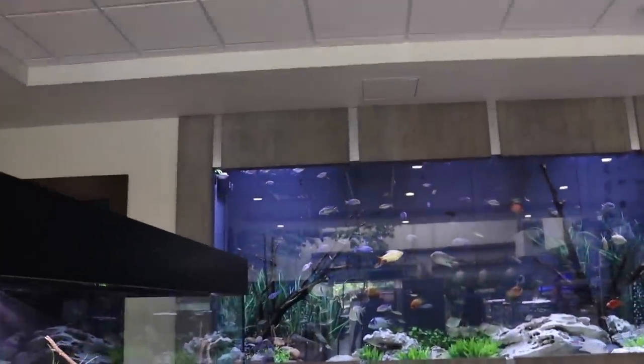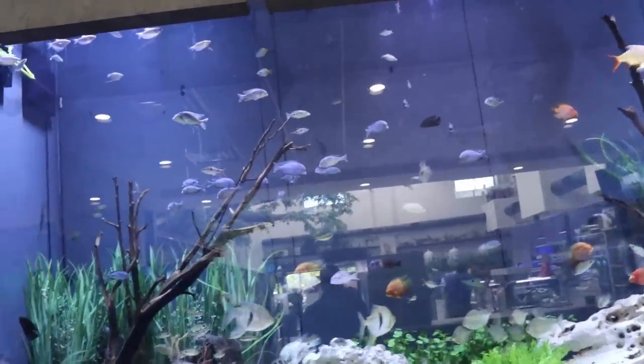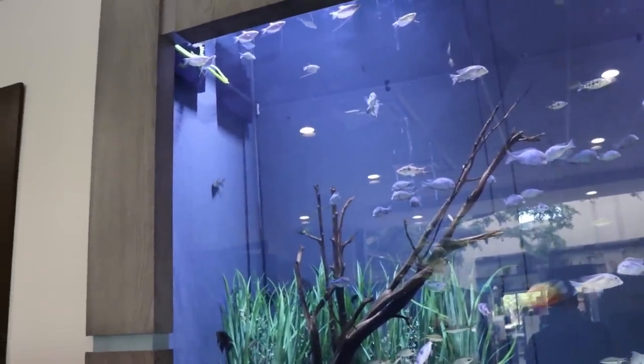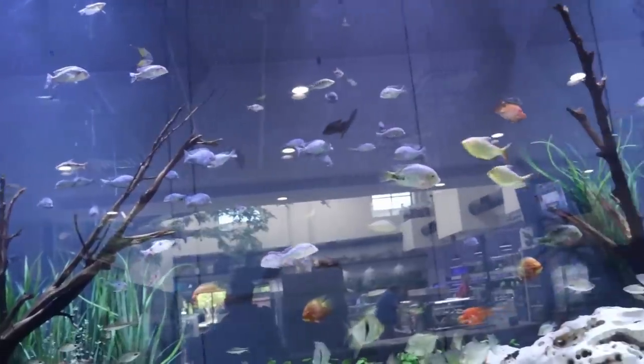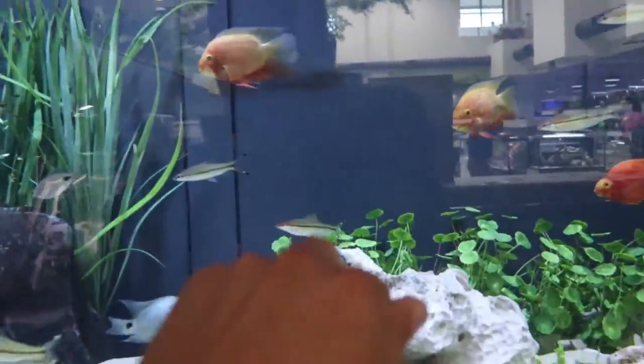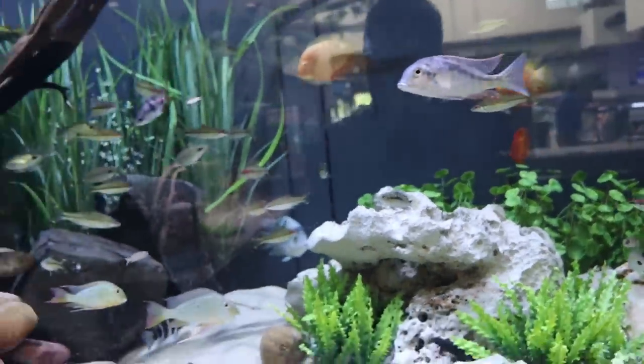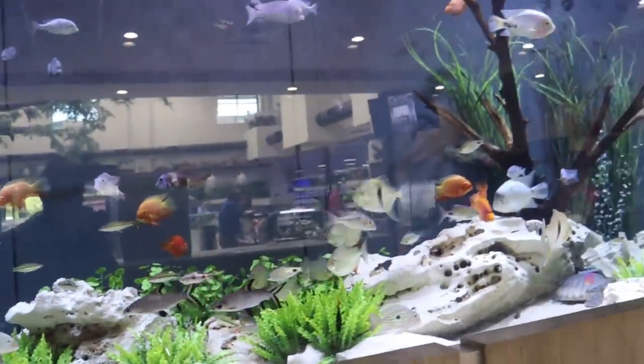This tank is just something else. The saltwater side of me wants to see it filled up with corals, but I can still appreciate it — it's absolutely pristine. I guess they clean it every day. The acrylic on the front doesn't even look like it's there; it looks like the fish are floating. Different sort of scape than what we see in the saltwater world, but a really fantastic tank. Let's take a seat and check it out.